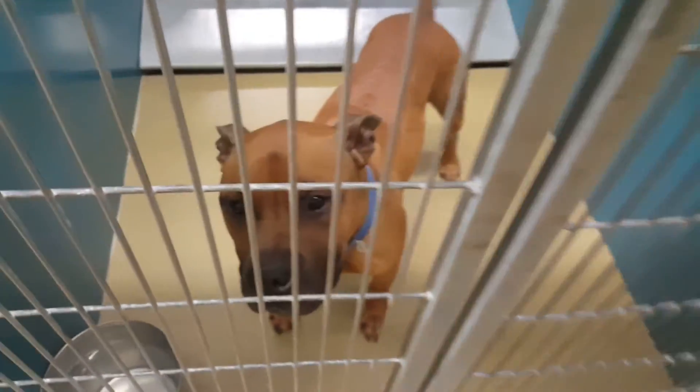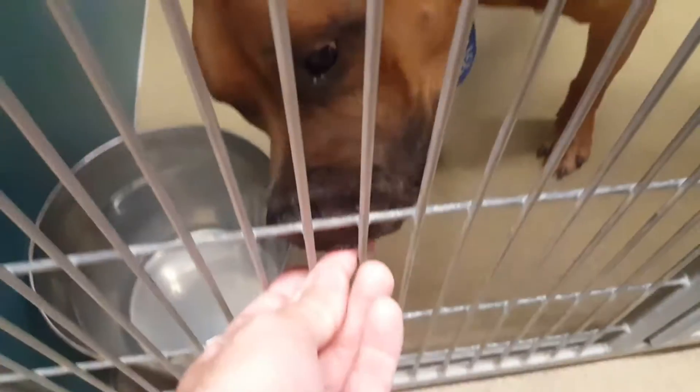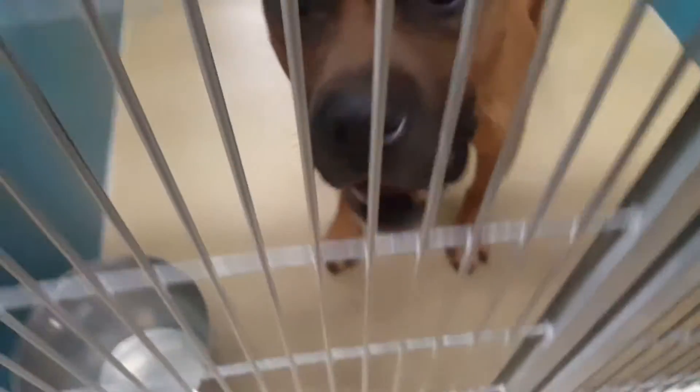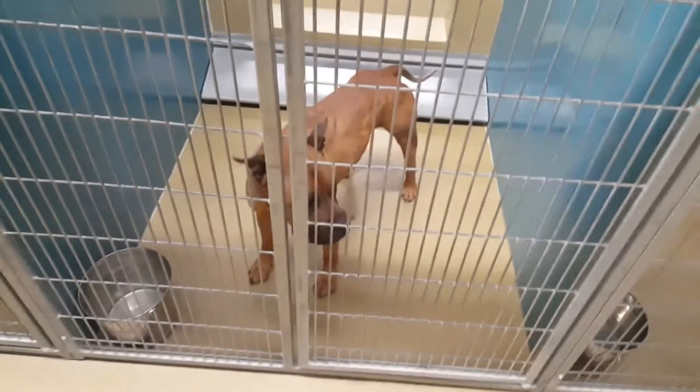Hi bud. Hi Clyde. Good boy. What is it? Look at the chart. What is he? What's the breed?